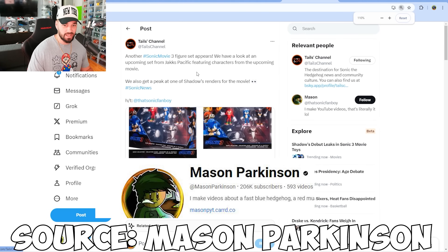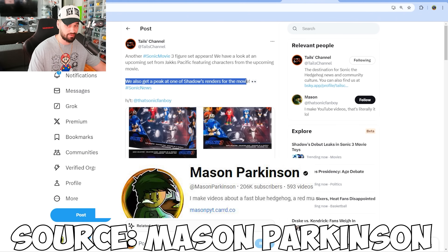Here it is guys. Here is Tails' channel. It says: another Sonic Movie 3 set figure appears. We have a look at an upcoming set from Jack's Pacific featuring characters from the upcoming movie. We also got a sneak peek at one of Shadow's renders for the movie, and guys, it looks absolutely incredible.